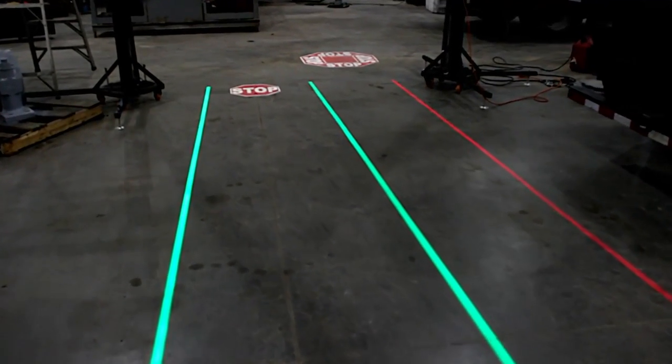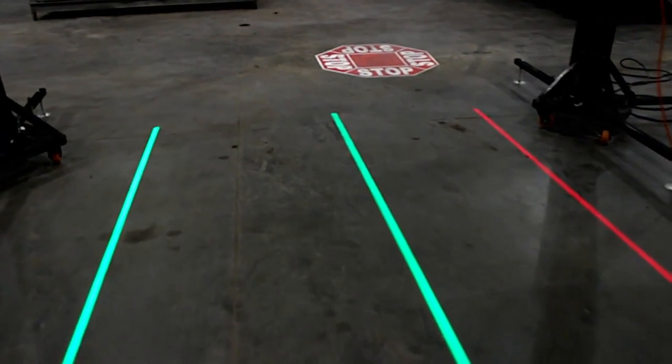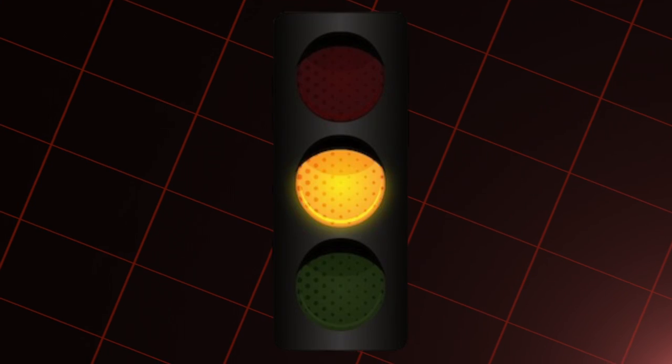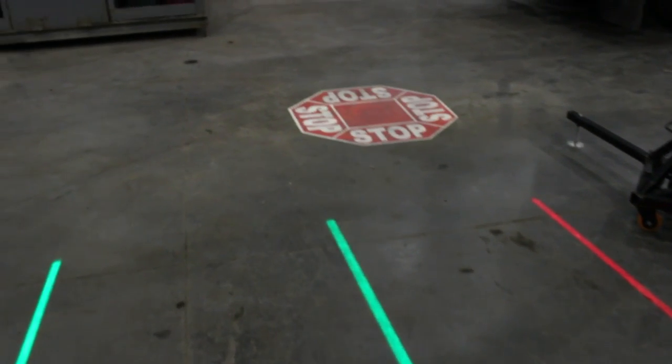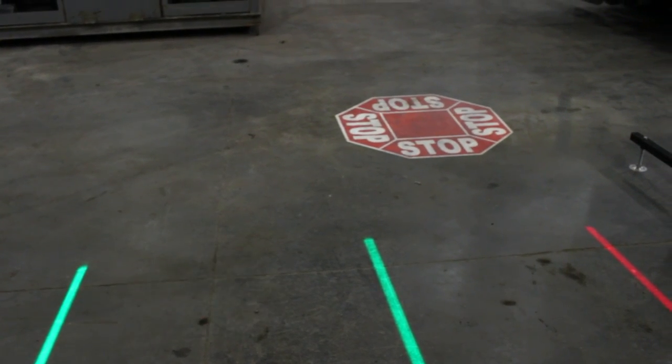When a vehicle or pedestrian approaches, suddenly the LED image starts flashing on and off. This visual alarm has the attention-grabbing impact of a flashing traffic light as compared to a stationary stop sign. The eye-catching warning message is clearly driven home and pedestrians and heavy equipment operators alike pass safely.